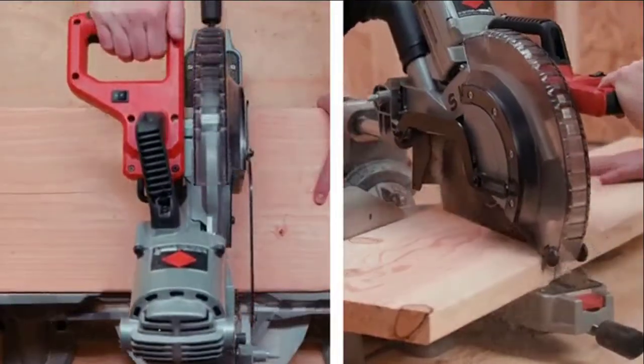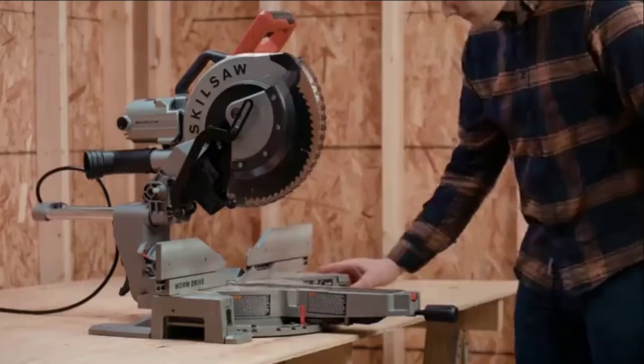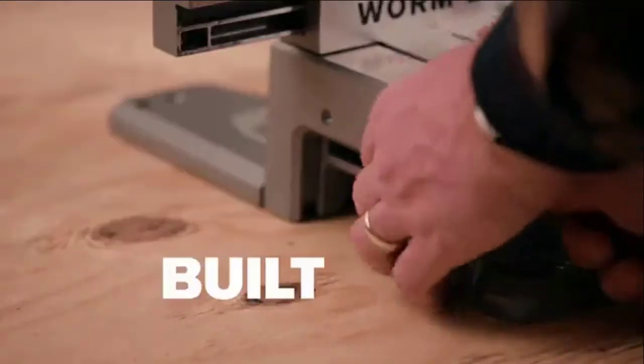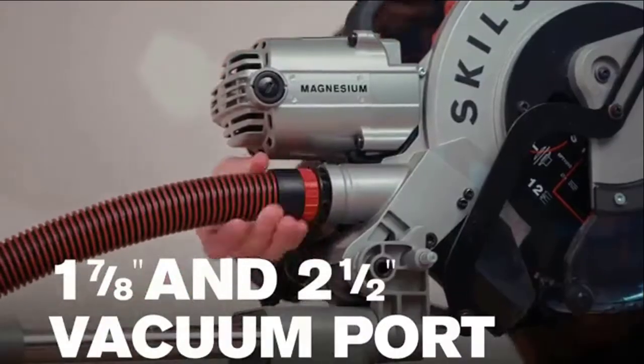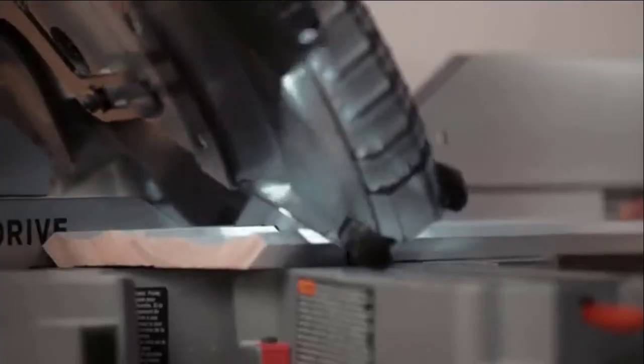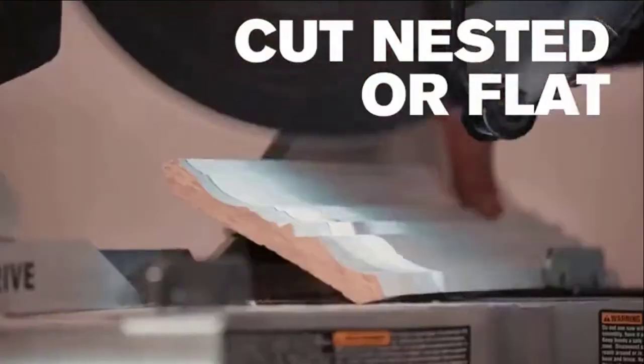A 14-inch cross cut capacity lets you handle any cut on the job site up to 4x thickness. When the job calls for longer materials, the built-in table extensions ensure the work piece is flat, and the vacuum port helps to keep a clean work site.